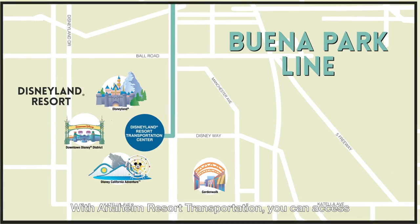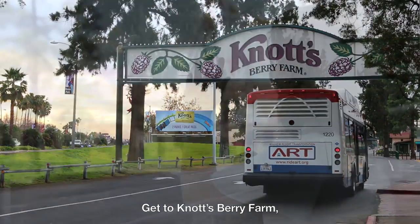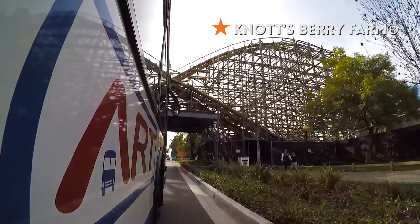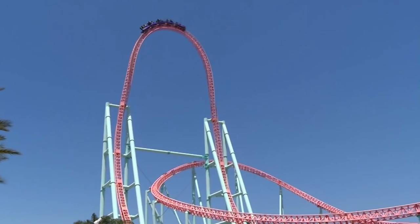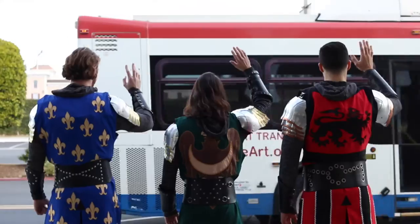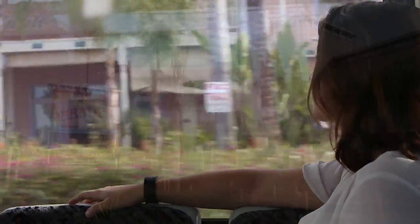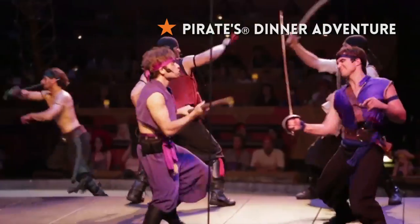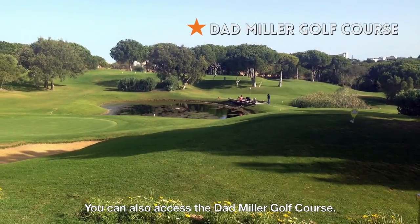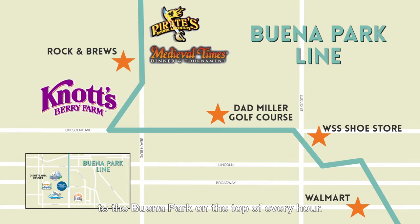With Anaheim Resort Transportation, you can access Buena Park attractions in less than 30 minutes. Get to Knott's Berry Farm, Medieval Times Dinner and Tournament, Pirate's Dinner Adventure, and other fun attractions on the Buena Park Line. You can also access the Dad Miller Golf Course. The Buena Park Line runs from the Disneyland Resort Transportation Center to Buena Park at the top of every hour.